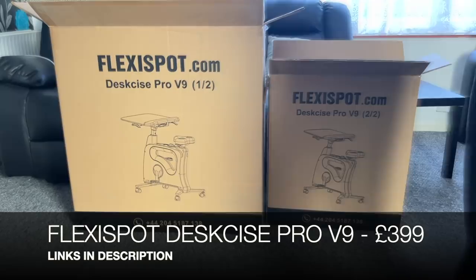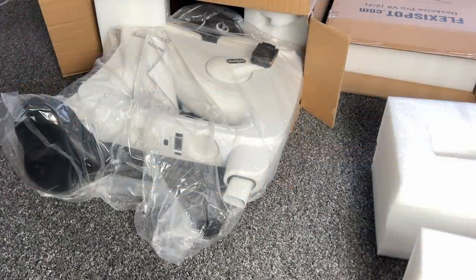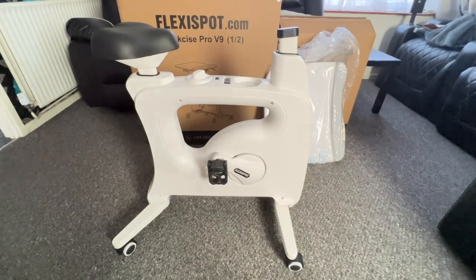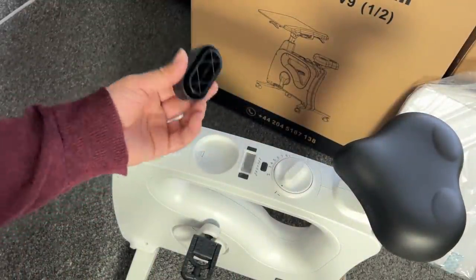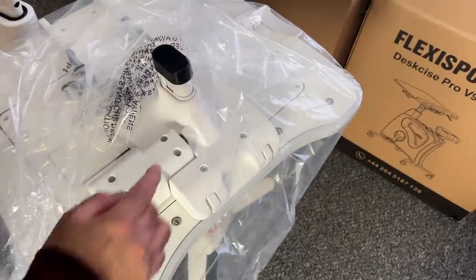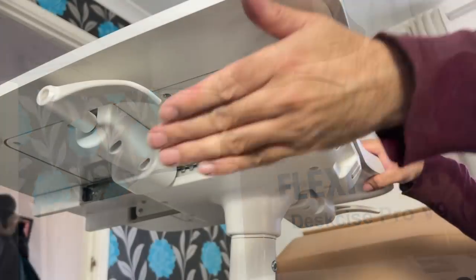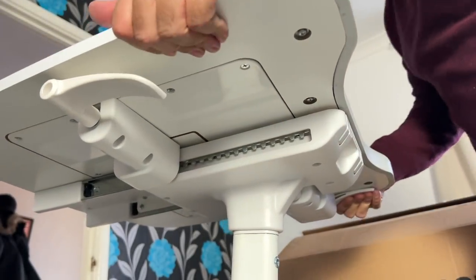Now assembling the Flexispot Desk Bike Pro V9 — an exercise bike with an adjustable desktop, so you can work and exercise simultaneously. Assembly is easy: fold out the legs until they click, fold out the pre-attached pedals, then attach the large, heavy desktop to the front with one long screw — the only time a screwdriver is needed. The desktop can slide forward or backward with a left lever press, and a right lever adjusts the height.